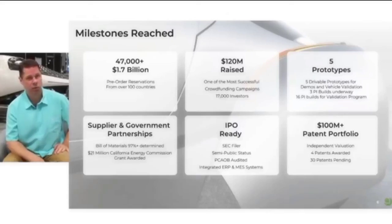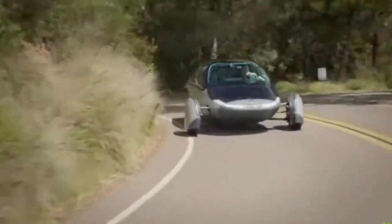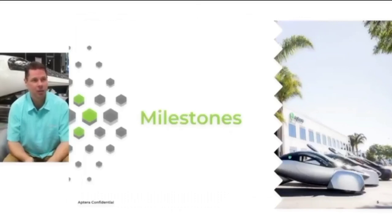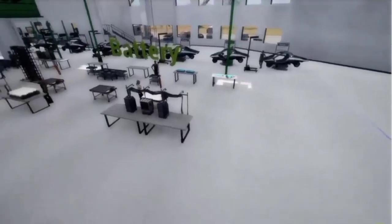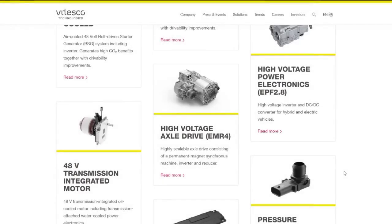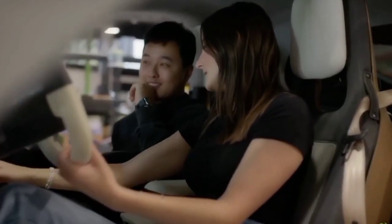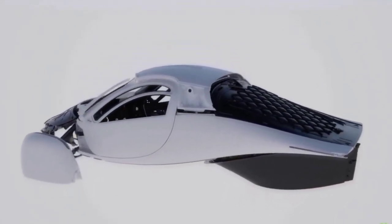The shift to Vitesco's proven drivetrain technology also has significant implications for Aptera's market position. By opting for a reliable and tested solution, Aptera mitigates the risks associated with newer, less proven technologies. This decision enhances consumer confidence, as potential buyers can trust in the durability and performance of the vehicle. Additionally, this move positions Aptera favorably against competitors who may still be grappling with the integration of less mature technologies. From a performance standpoint, the EMR-4 drivetrain promises to deliver an exhilarating driving experience. The ability to configure the drivetrain for various power outputs allows Aptera to cater to a broad range of consumer needs, from those seeking high performance to those prioritizing efficiency. The lightweight nature of the drivetrain also complements Aptera's aerodynamic design.